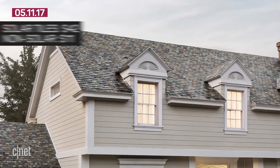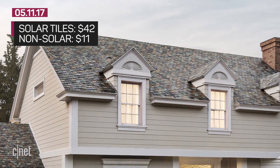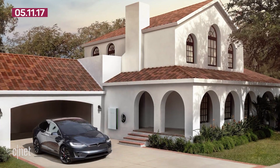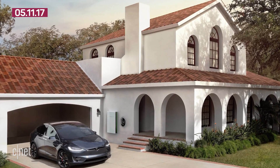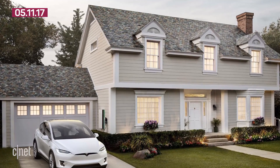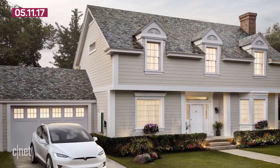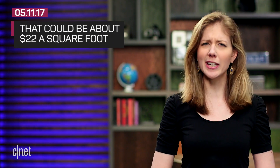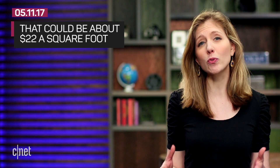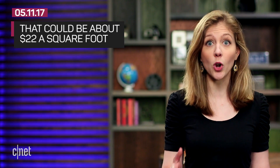As for pricing, it turns out you don't have to be rich to consider Tesla's roof. The price of a single solar tile is $42 and the price of a normal tile is $11. Tesla says this is cheaper than a normal asphalt shingle roof when you consider the electricity you'd be generating over 30 years. Using data from Consumer Reports, it could cost an average of $22 a square foot, and that's not counting any tax rebates or other incentives you can get for going solar.